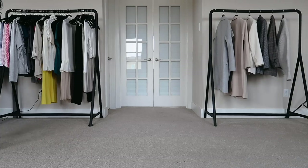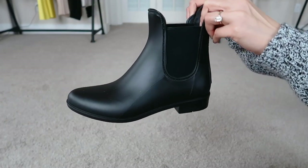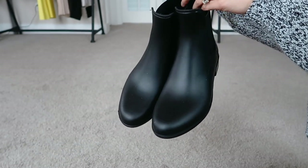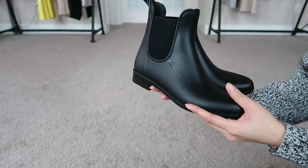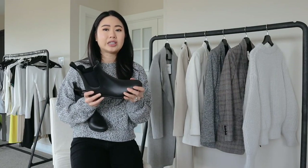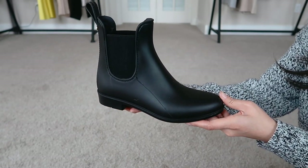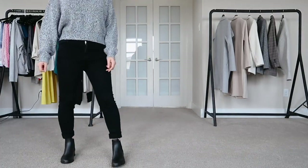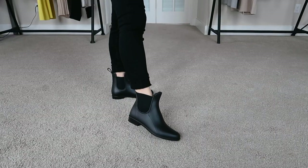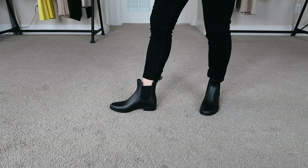The next pair are the Sam Edelman Tinsley waterproof frame boots. I got really excited about these online because they are super cute, and they were on sale for like $30 at Nordstrom. But when they arrived I was kind of disappointed trying them on, because these are actually very uncomfortable. The rubbery material has no stretch whatsoever other than the elastic parts on the side — they're really stiff, really hard, and really difficult to walk in.